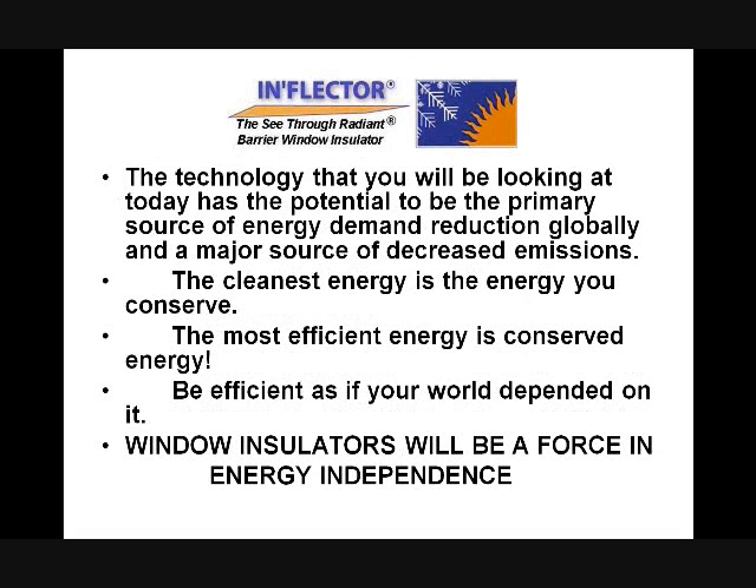The technology you're going to be looking at today has the potential and should be the primary source of energy demand reduction globally and a major source of decreased emissions, because remember, the cleanest energy is the energy you conserve. Window insulators can, should, and must be a force in energy independence going forward if we're going to gain control of the huge needs in energy and the carbon emission problem.